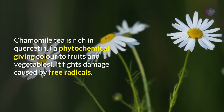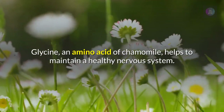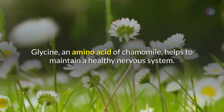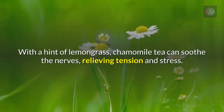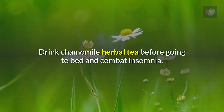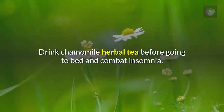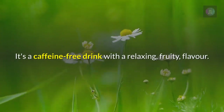Chamomile tea is rich in quercetin, a phytochemical that gives color to fruits and vegetables and fights damage caused by free radicals. Glycine, an amino acid in chamomile, helps maintain a healthy nervous system. With a hint of lemongrass, chamomile tea can soothe the nerves, relieving tension and stress. Drink chamomile herbal tea before bed to combat insomnia — it's a caffeine-free drink with a relaxing fruity flavor.